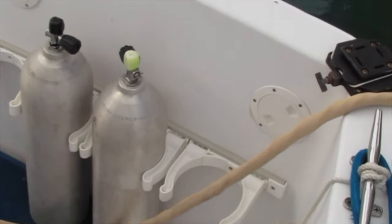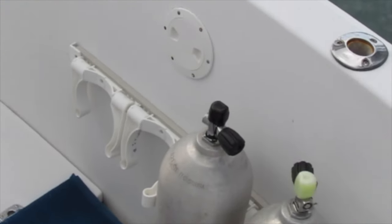The owner recently installed some brackets for scuba tanks on the aft of the boat.